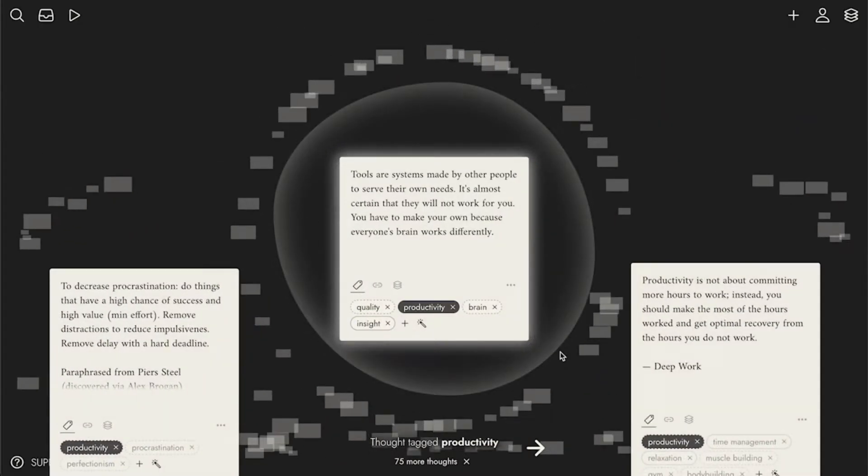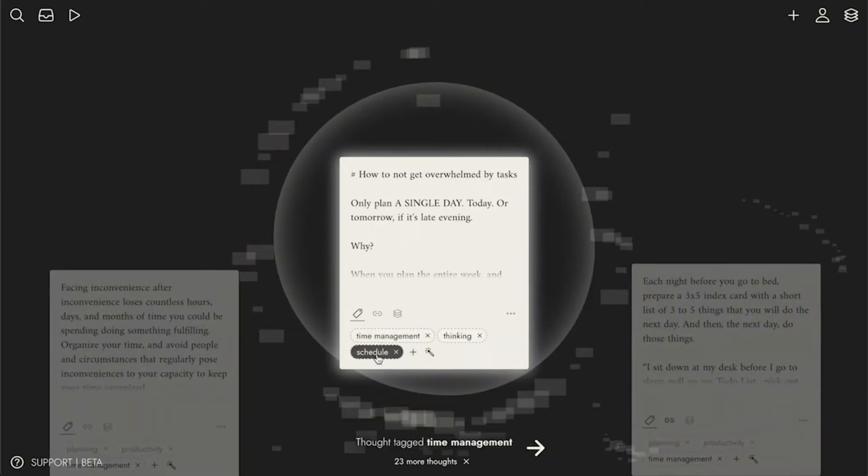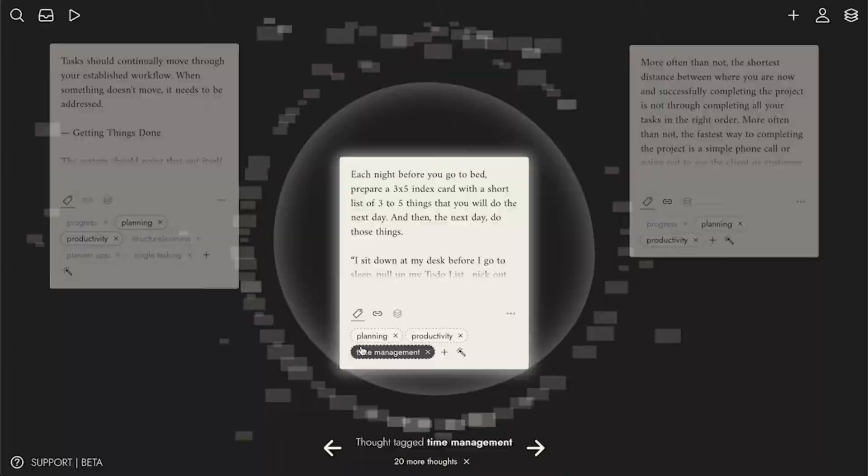Tell me if this sounds familiar: you've always taken a lot of notes but you never see them again and you never make something useful with them. Napkin is a tool that aims to change that. Instead of writing and then leaving your notes to rot as you take new ones, Napkin connects your past notes to your new ones so you can see the whole picture.